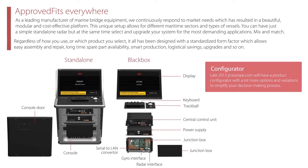Configurator. Late 2013, jrc.com will have a product configurator with a lot more options and variations to simplify your decision-making process.